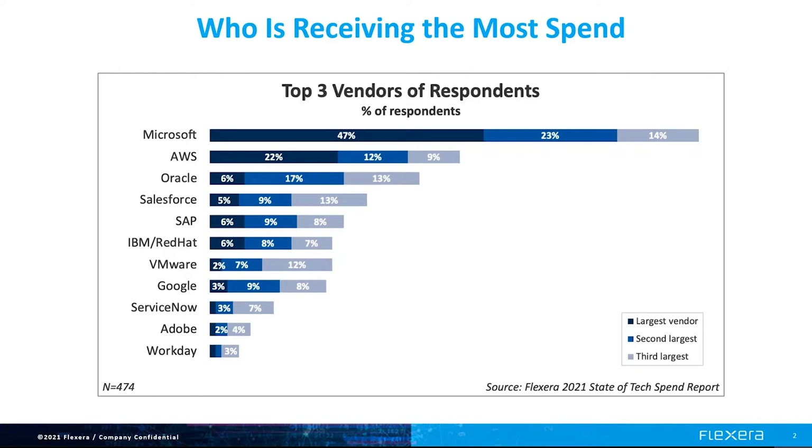From Flexera's 2021 State of Tech Spend Survey, we see that SaaS vendors like Microsoft, Salesforce, ServiceNow, Adobe, and Workday are receiving the most spend, with Microsoft being the largest vendor by spend and Salesforce being the fourth largest spend by vendor.